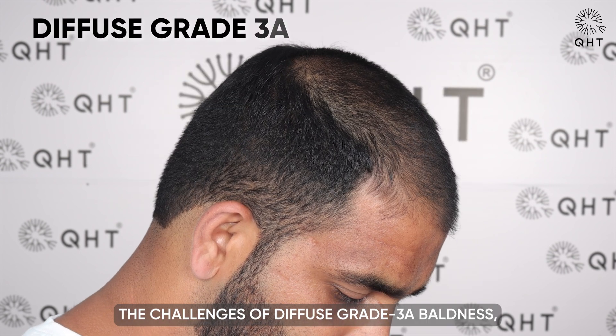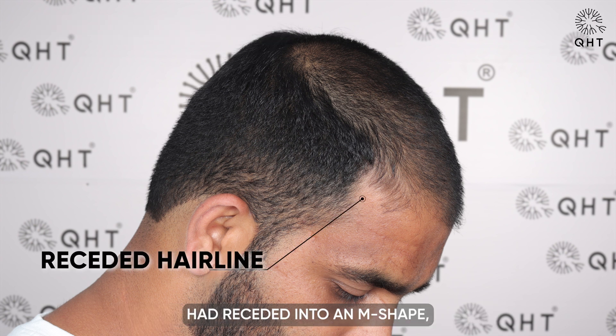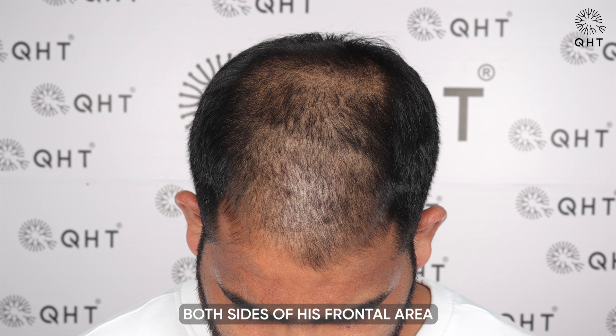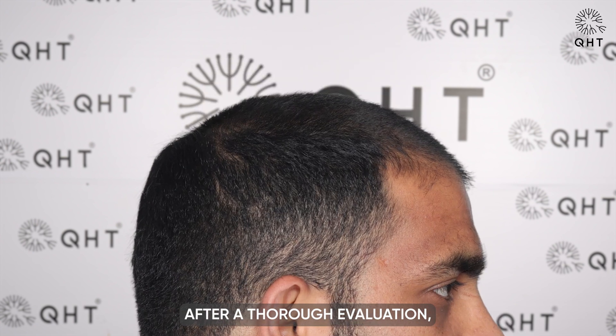He faced the challenges of diffuse grade 3A baldness, where his hairline had receded into an M shape, impacting his overall facial frame. Both sides of his frontal area appeared bald, and there was noticeable thinning in the remaining frontal and mid-scalp regions.